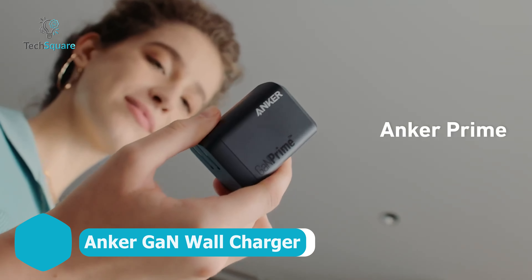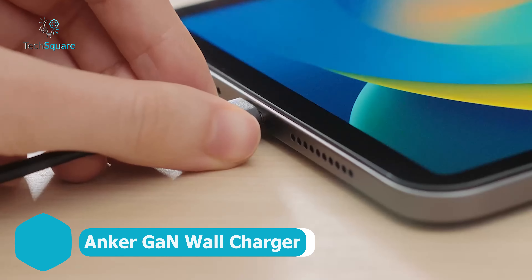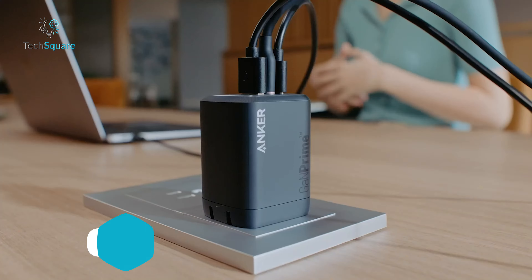Discover unparalleled charging speed with the Anker 100-watt max three-port charger, your go-to solution for swift power delivery and efficiency. With its advanced GaN2 technology, this charger can simultaneously fast charge up to three devices through its dual USB-C ports and a USB-A port. Despite its powerful capabilities, the Anker charger maintains an ultra-compact design. Its pocket-sized form factor allows for easy portability, ensuring you can take your power on the move without hassle. The charger is also equipped with advanced safety features, including the Active Shield 2.0 safety system, which protects your devices from electrical anomalies.